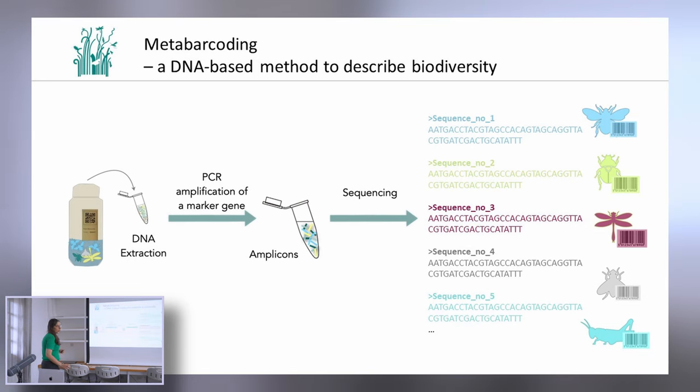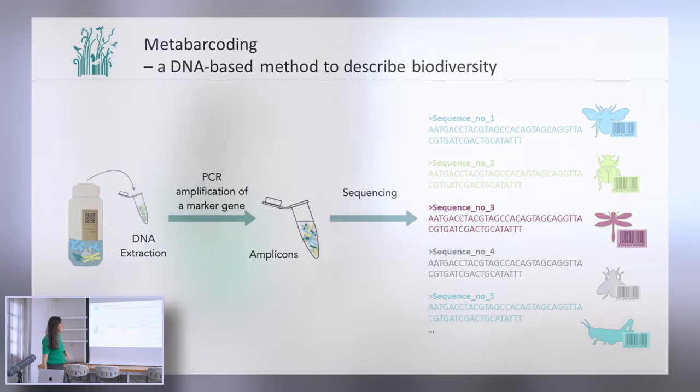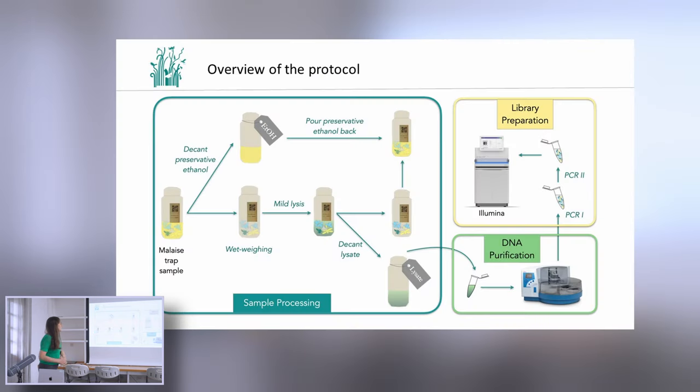What we do in short with metabarcoding is that we extract DNA from the whole community of insects — the whole bottle of insects. We amplify the short barcode fragment of DNA, sequence it, and then we can assign each barcode to a specific insect species. This is the overview of our protocol, and I will walk you through the different steps.